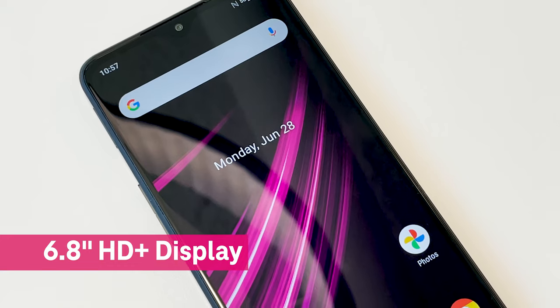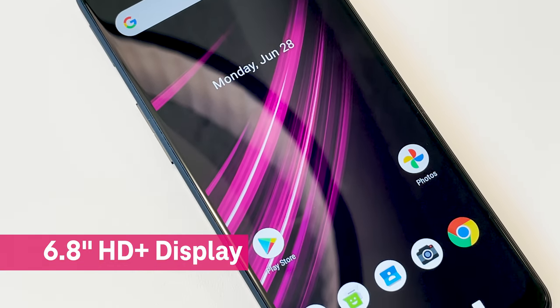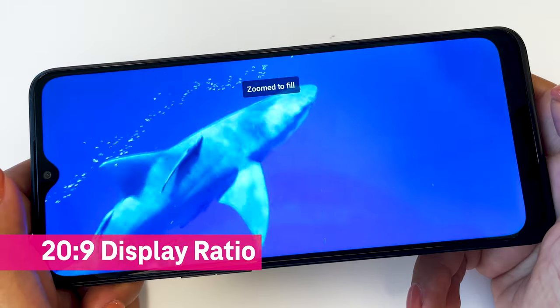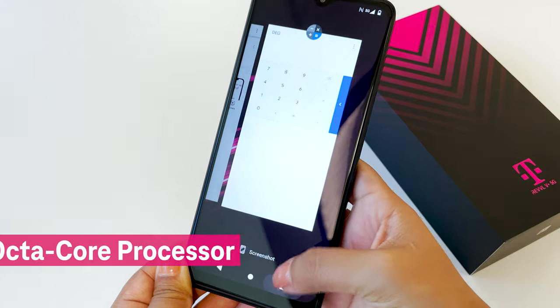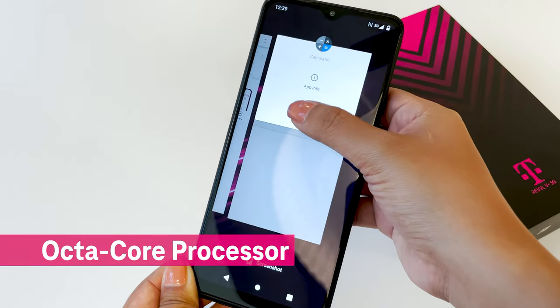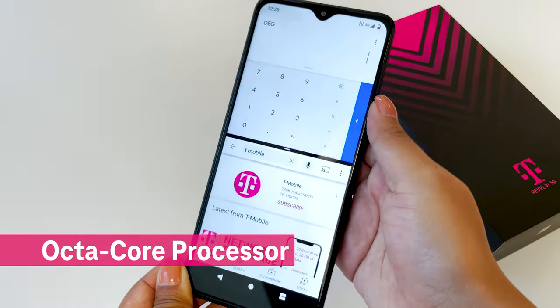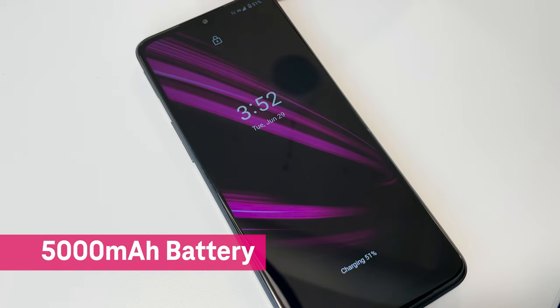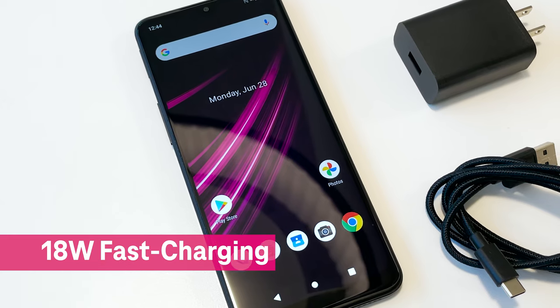The Rebel 5 Plus 5G features an incredible 6.8-inch HD Plus display with a 20 by 9 display ratio. It's powered by an octa-core processor, perfect for streaming and multitasking. The Rebel 5 Plus 5G has a large 5,000 mAh battery with 18W fast charging.